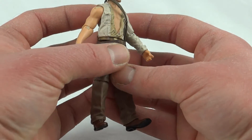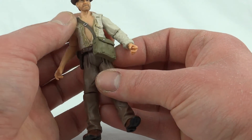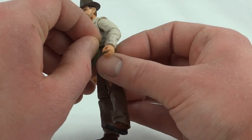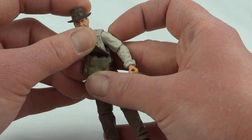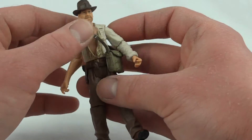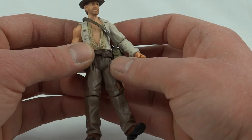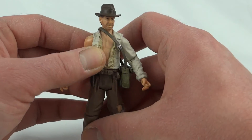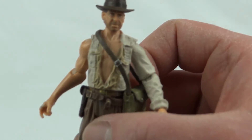His belt looks like it would come off but I'd probably break it if I tried. This little pouch you can take off, and the great thing is it actually opens a little bit - you can see the Sankara stones in there, which is a nice little touch. They totally didn't need to do that but they did, so that's nice. The belt has a little hook on it which we can attach the whip to.